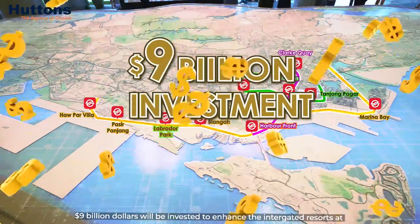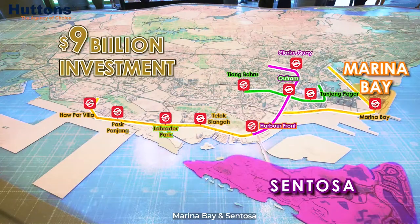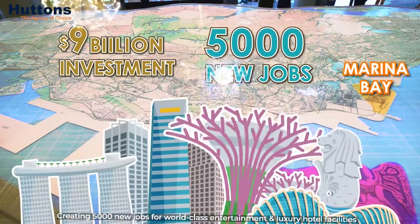$9 billion will be invested to enhance the integrated resorts at Marina Bay and Sentosa, creating 5,000 new jobs for world-class entertainment and luxury hotel facilities.